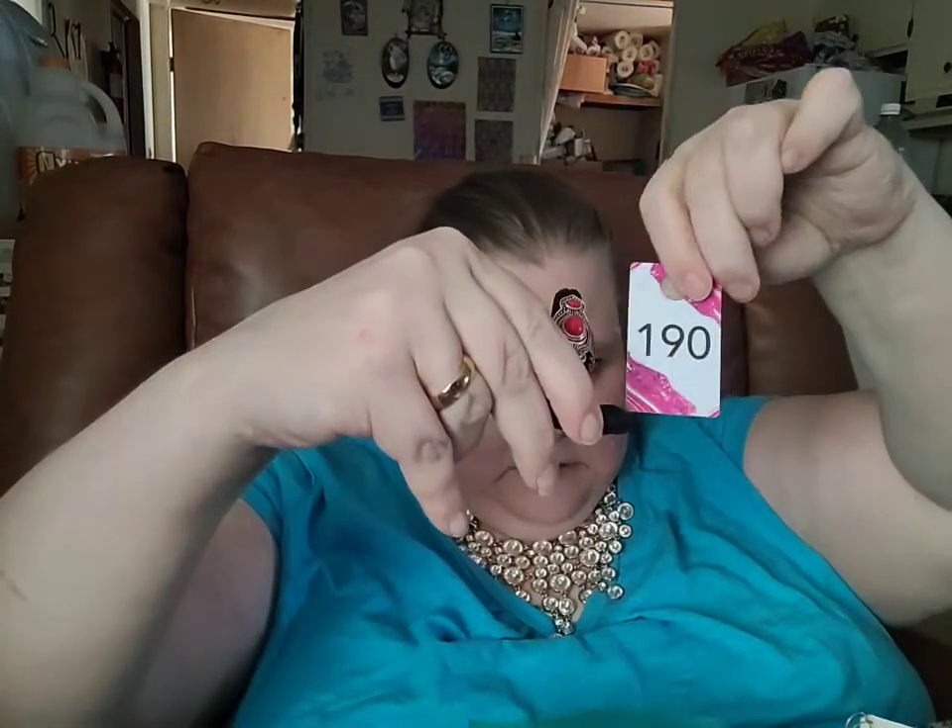There's your signature wide stretchy back, good for sizes 6 to 11. The number on this ring is number 190.